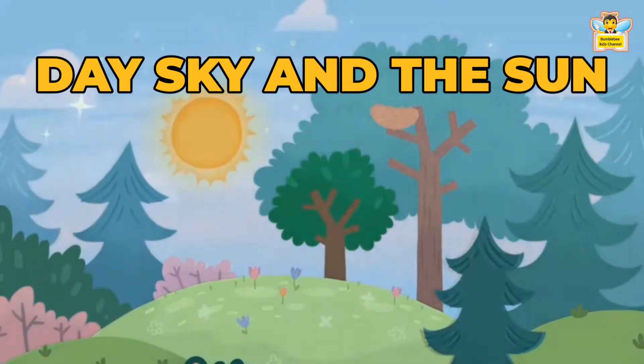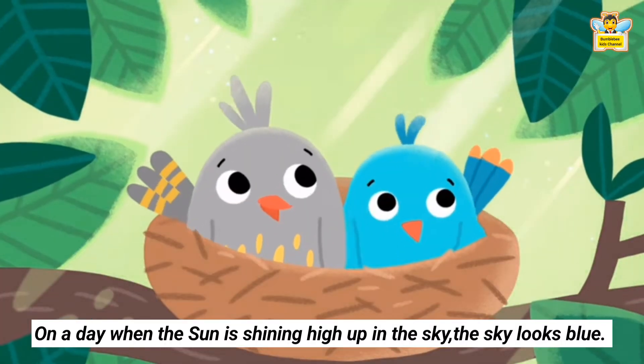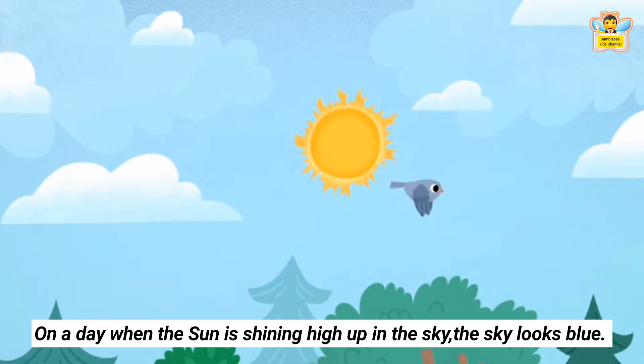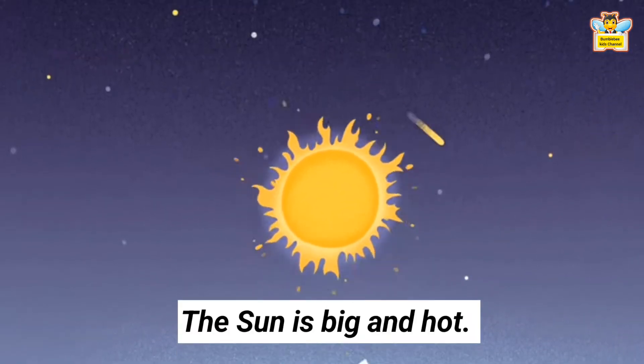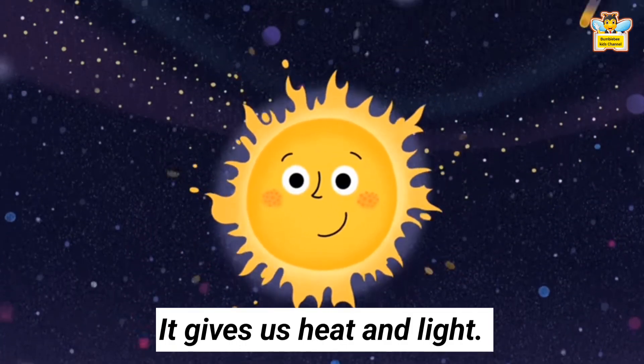Day Sky and the Sun: On a day when the sun is shining high up in the sky, the sky looks blue. We see the sun only in the daytime. The sun is big and hot. It gives us heat and light.